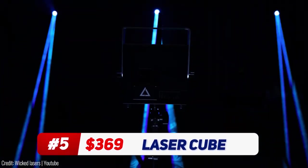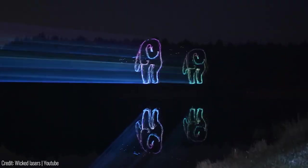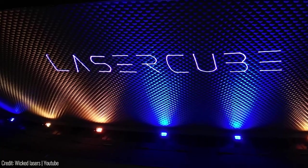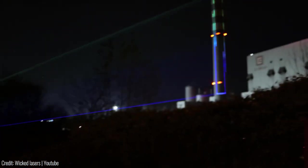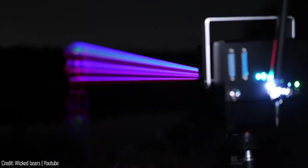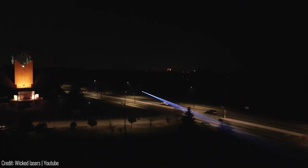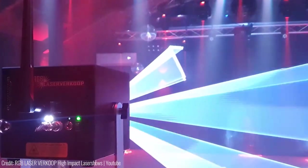If you're looking for a gadget that's sure to dazzle and impress, then look no further than the LaserCube. This powerful little device is capable of projecting stunning laser light shows with vivid colors and dazzling patterns that will leave your audience mesmerized. Whether you're a DJ looking to add some visual flair to your performances, or a home entertainment enthusiast looking for a unique way to liven up your parties, the LaserCube is the perfect tool for the job. With its compact size and wireless control capabilities, the LaserCube is incredibly easy to set up and use. You can program it with your own custom patterns and effects, or choose from a wide range of pre-programmed options. With its built-in battery, you can take it with you anywhere you go, from outdoor festivals to intimate indoor gatherings.